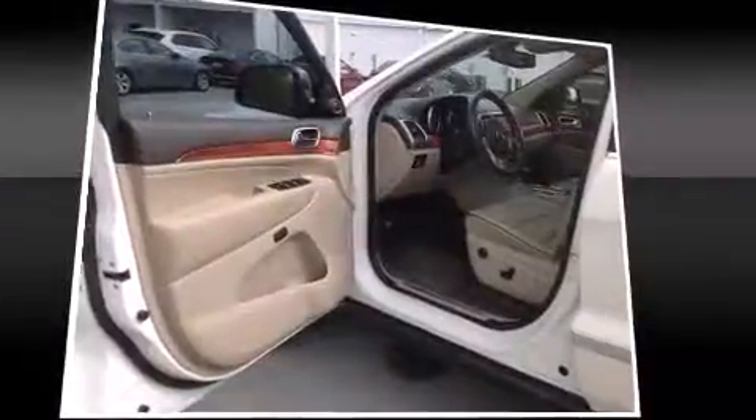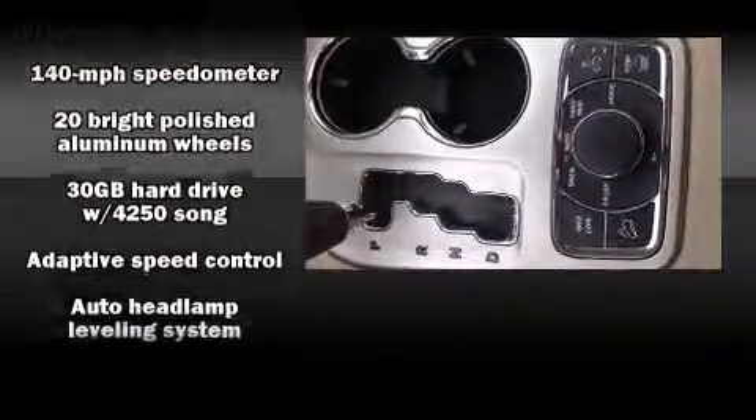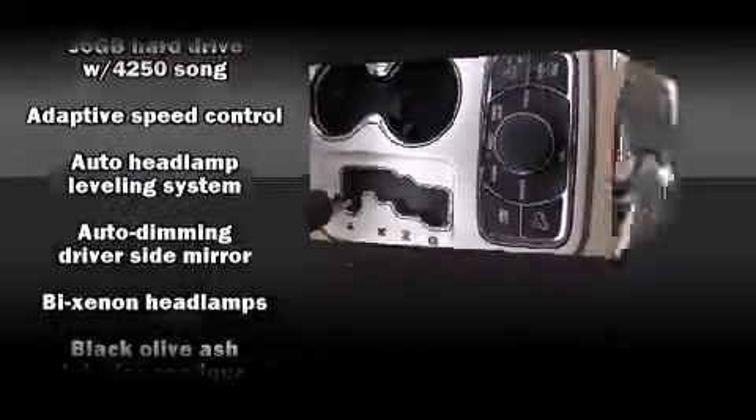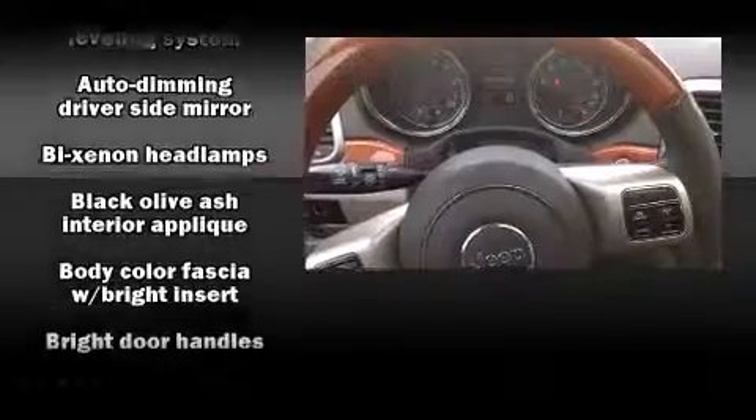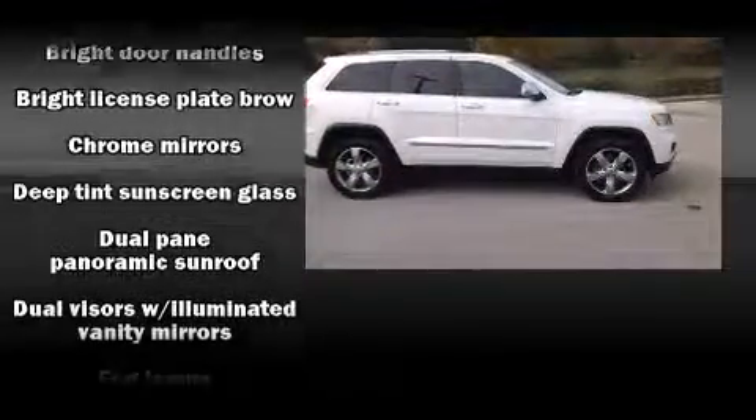You and your passengers will enjoy the stereo system, which includes a CD player with MP3 capability and 10 speakers providing excellent sound throughout the cabin. Jeep also prioritized safety and security with features such as head curtain airbags and anti-whiplash front head restraints.